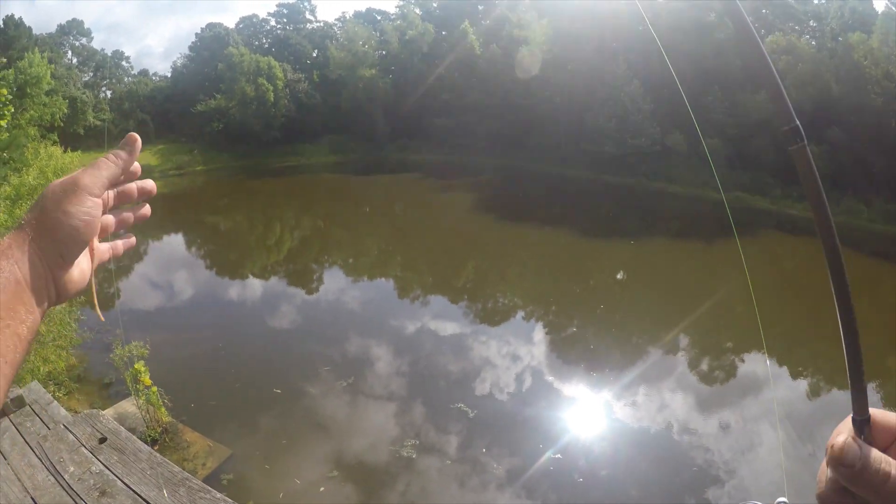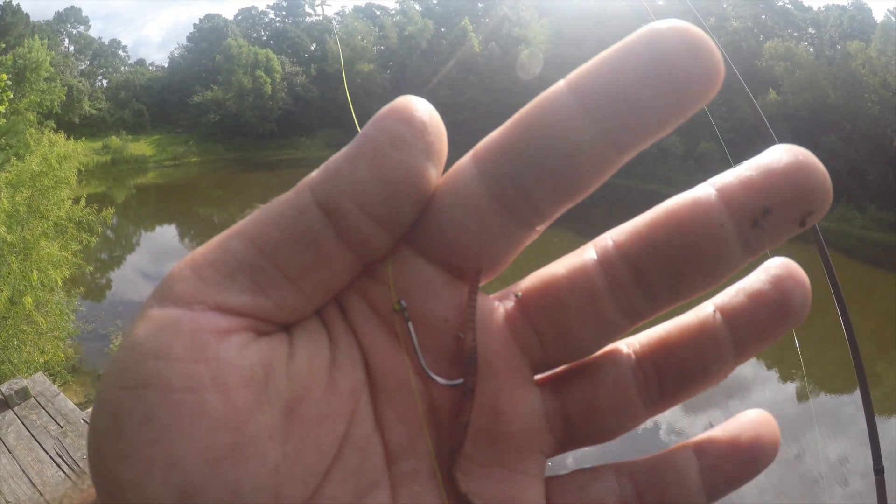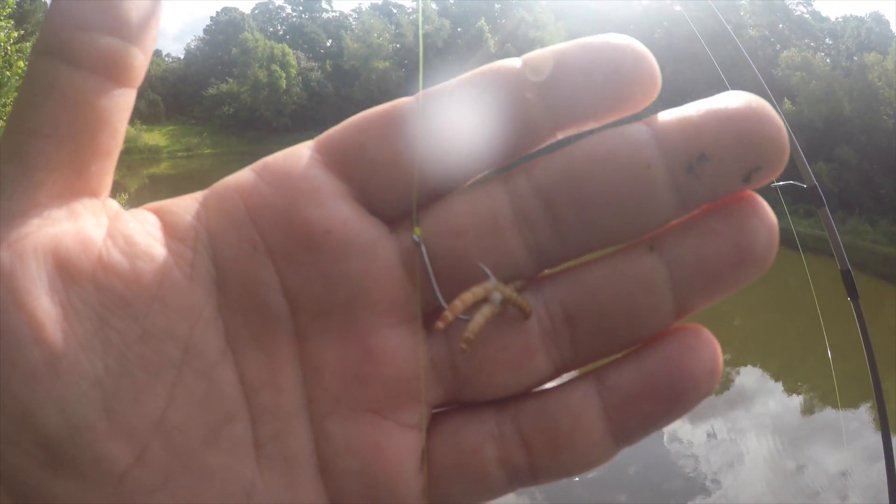Alright guys, we're back at the pond and we're gonna be fishing with European nightcrawlers and live mealworms. Stay tuned.